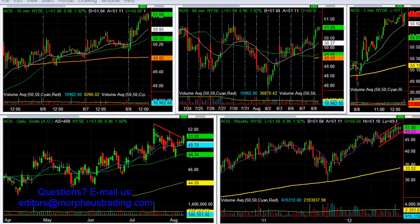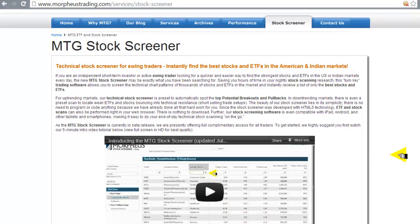Please check out our stock screener - we think you'll find it very useful. We'll see you next Monday at the next webinar, and in the trading room tomorrow from 9:30 to 11:30 a.m. Have a great day, everybody!